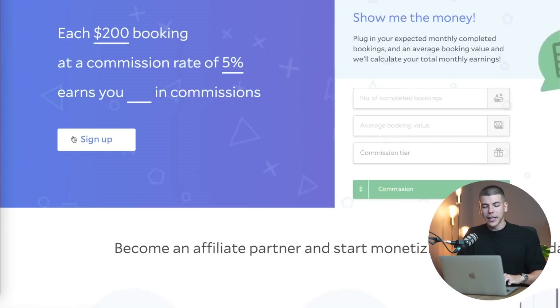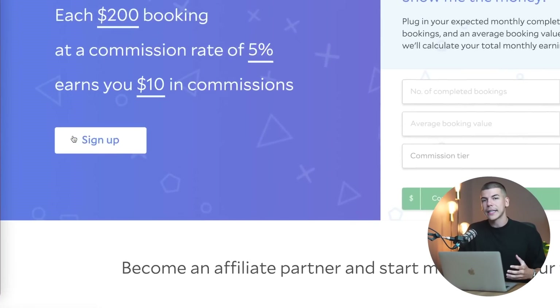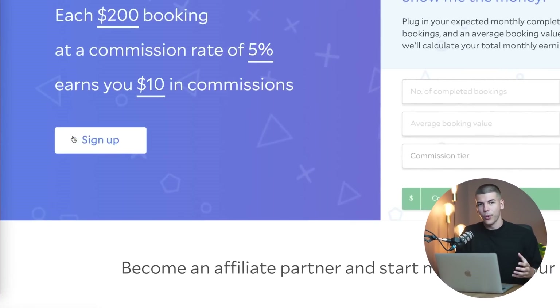So what you want to do is click on the sign up button right over here and create an account as a partner for Agoda.com.